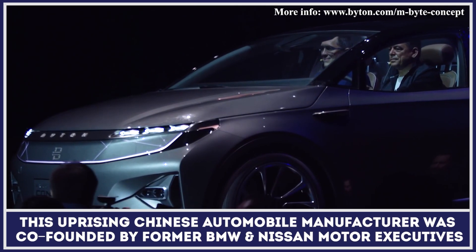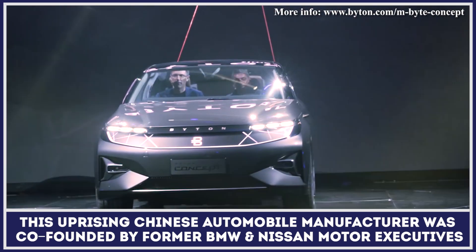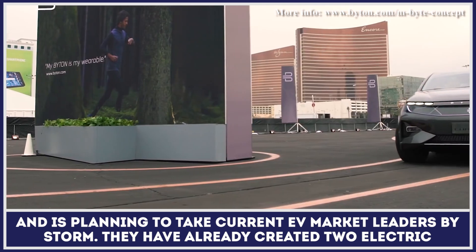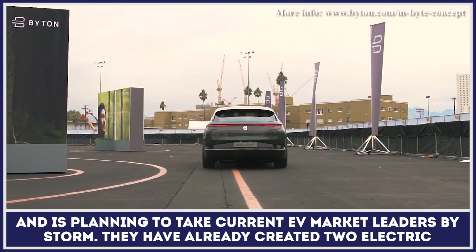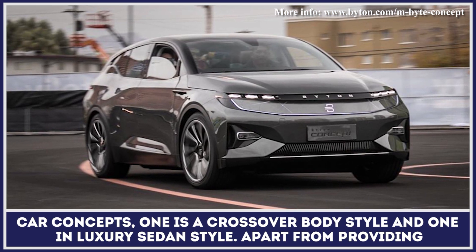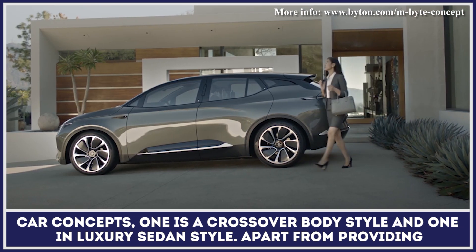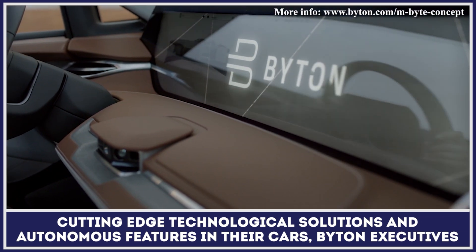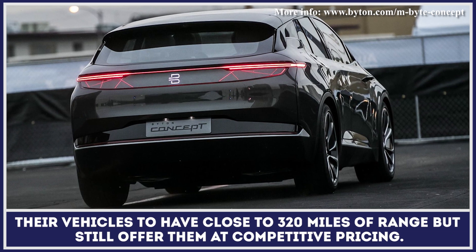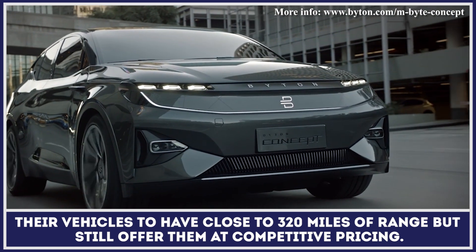This uprising Chinese automobile manufacturer was co-founded by former BMW and Nissan executives and is planning to quickly catch up with current EV market leaders. They have already created two electric car concepts — one in a crossover body style and one in a luxury sedan body style. Apart from providing cutting-edge solutions and autonomous features, Byton executives want their electric vehicles to have up to 320 miles of range but still offer them at a competitive price.